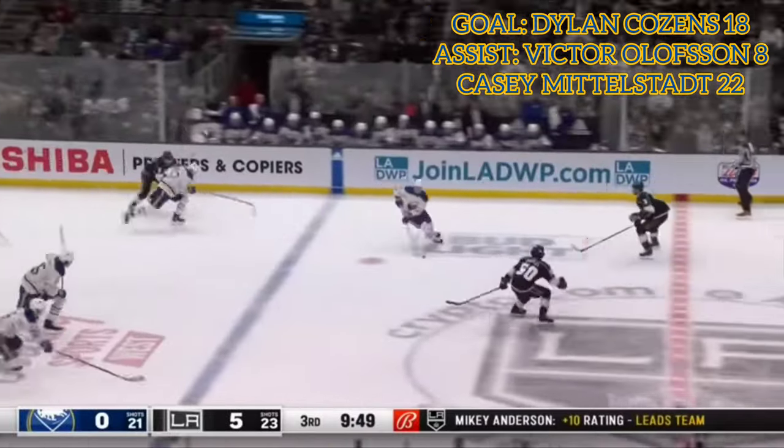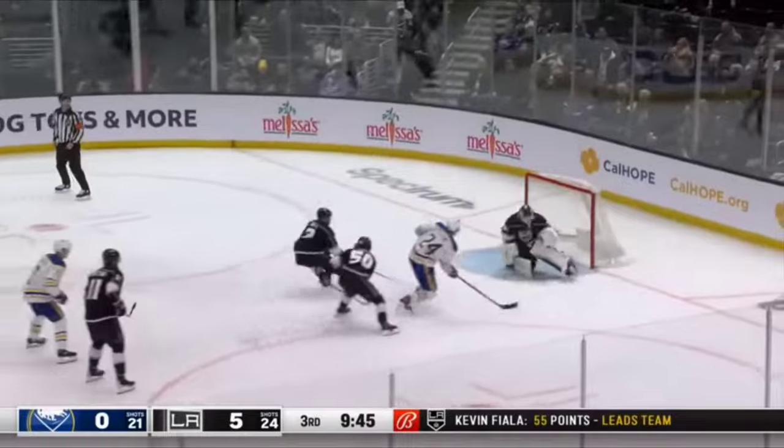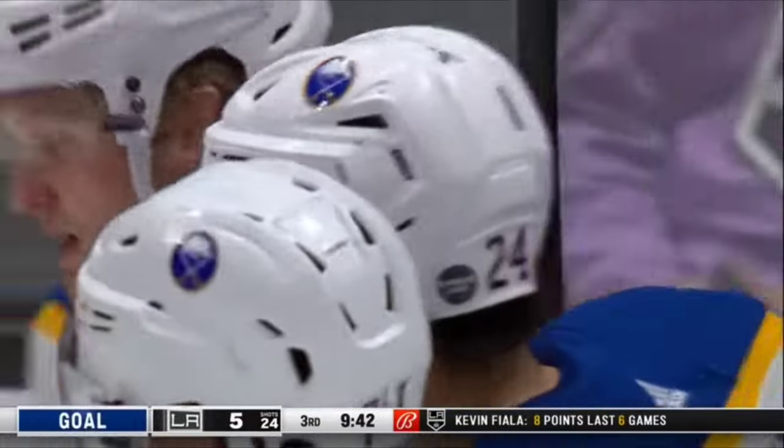Anderson. Olofsson over the red line with Cousins. Burst of speed — Cousins to the net. Save. Copley loses the puck. They score! Off of Copley and dribbling over the goal line.